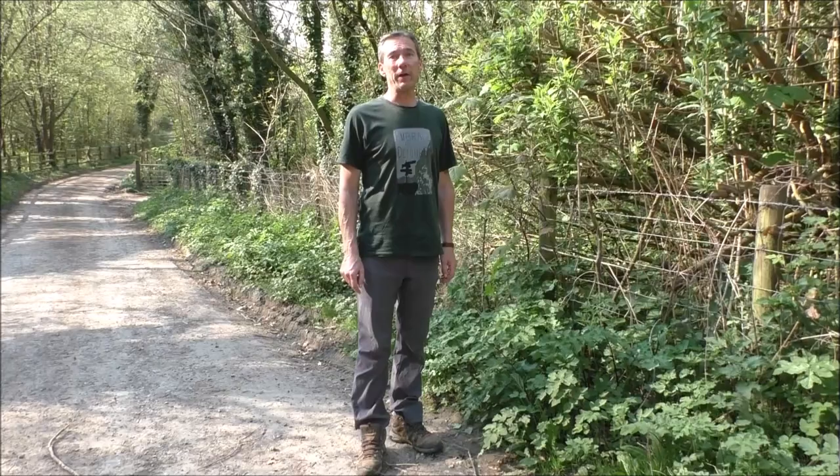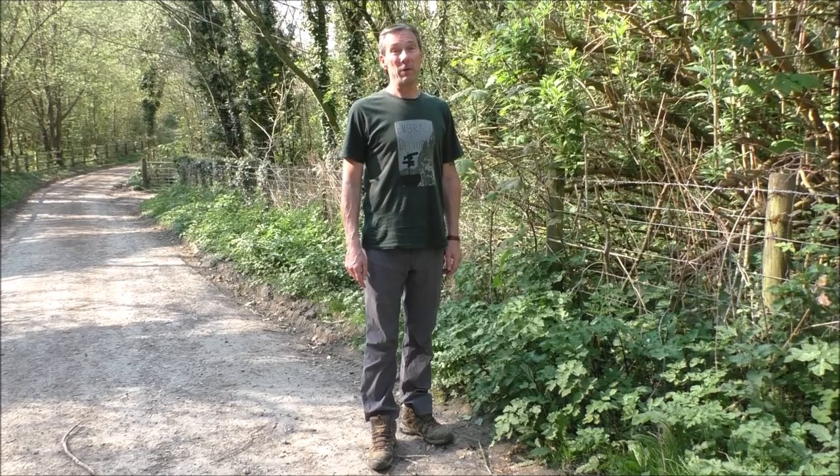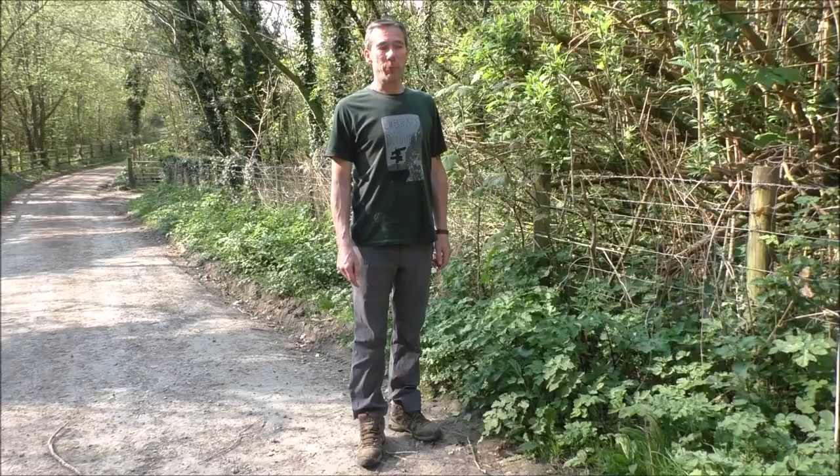Hello, this is Gary at Jack Raven Bushcraft. Thank you for watching our video. I'm just along the lane leading up into our woodland camp at the moment, and I thought I would just look at a few plants that are around at the moment — ones that we can eat mostly, but if we see anything medicinal, I'll point that out as well.